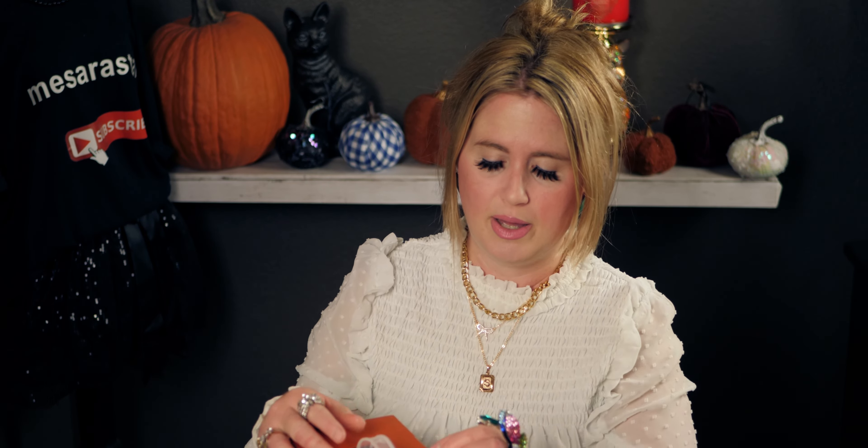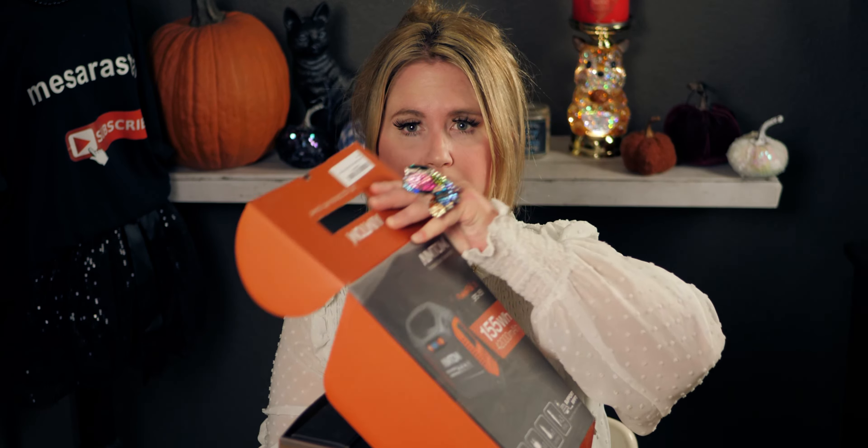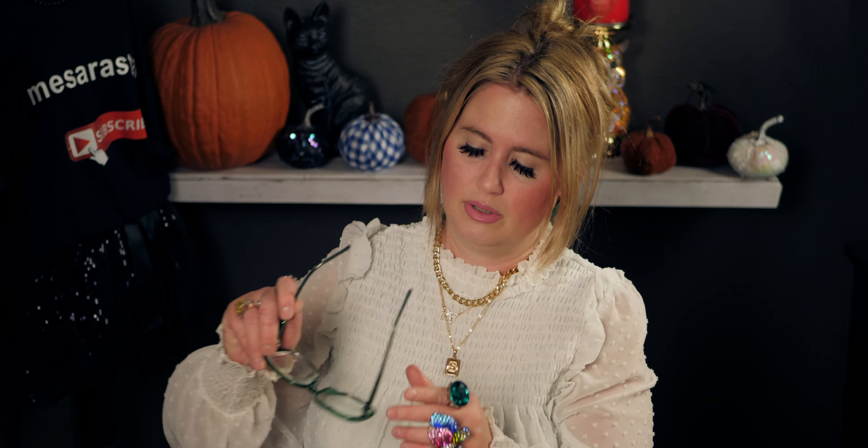It's not a heavy-duty generator, but it's something that would help — I'd rather have this than nothing. I'm going to be getting a bigger generator in the near future, but this is compact and I could take it camping or traveling. It says on the box: lantern light for 31 hours, 24 iPhone recharges, 8 iPad mini recharges, 3 hours of laptop use, and 3.8 hours for a car refrigerator. There are three ways to recharge it: AC outlet, car port, or solar panel.